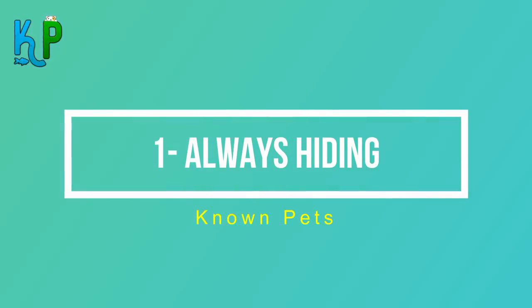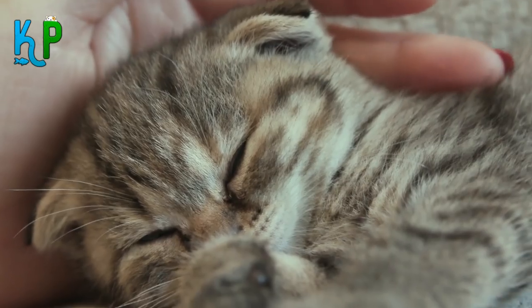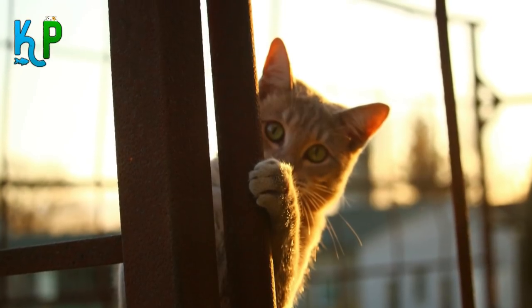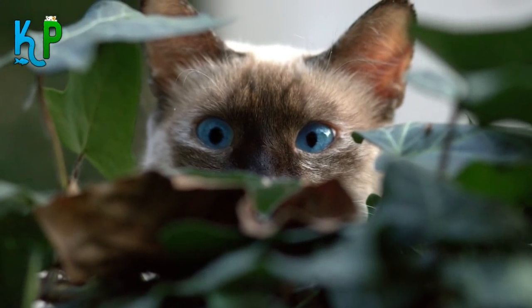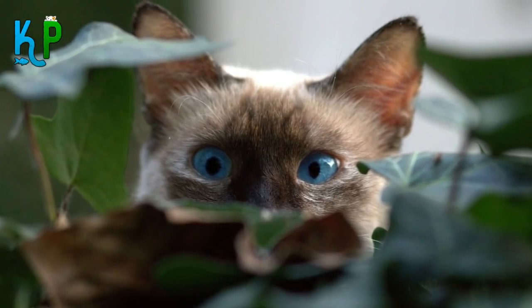Number 1: Always hiding. Normally your cat runs toward you when you come home, begging to play. But if the cat is hiding from you instead, it may be related to stress or something new you brought into the house. Make sure everything you brought lately is fine. If it keeps hiding, take the cat to the vet, as there may be a serious underlying problem.